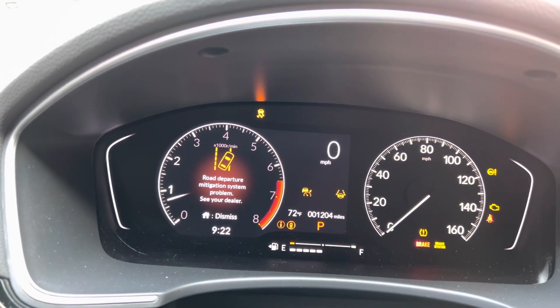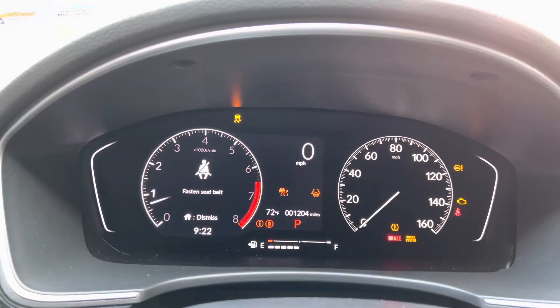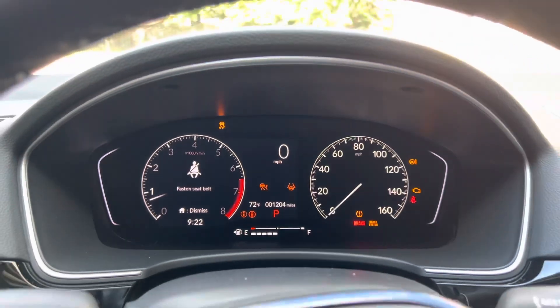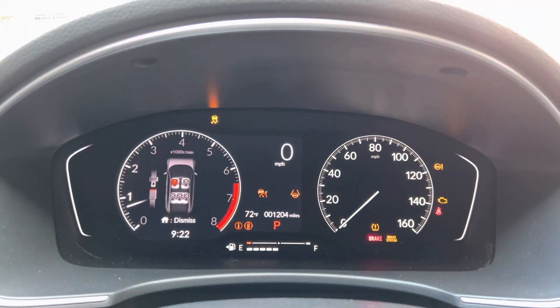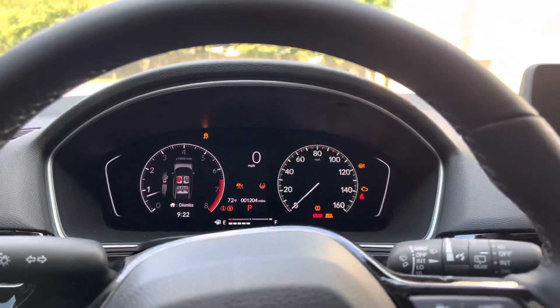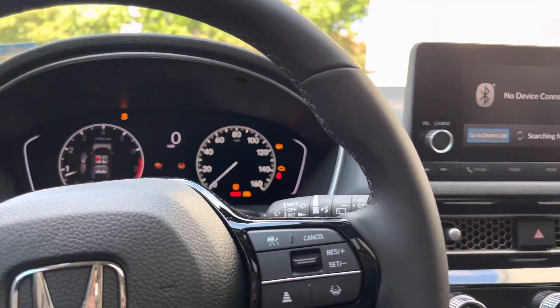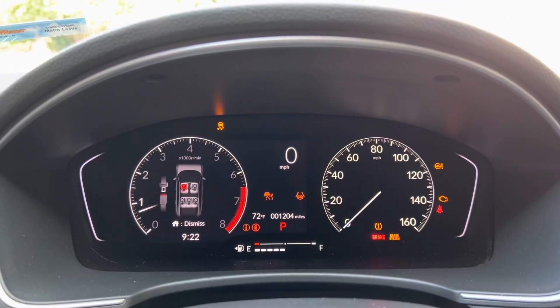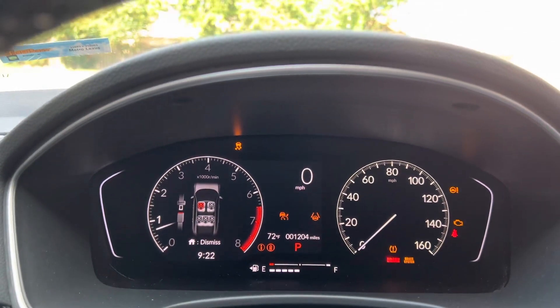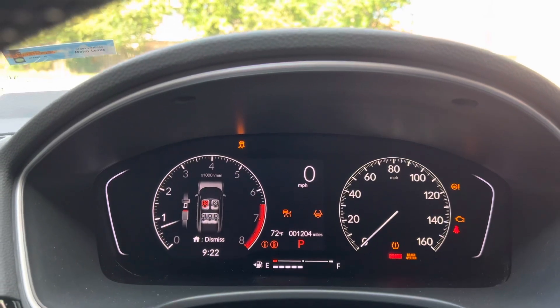I've never seen anything like this on a car after one week. I bought this Honda because it was reliable and looks sporty, so let's see what the issue is. I'll check back in with you guys later. If you're experiencing this problem before I find out by taking it to the dealer, leave something in the comments and let me know what's going on.